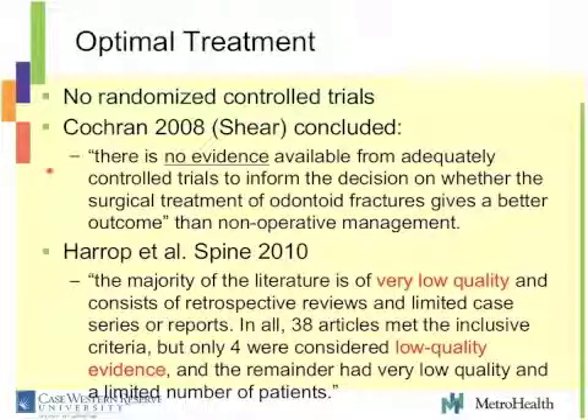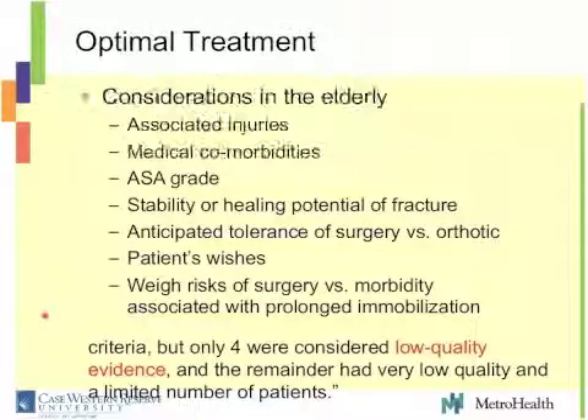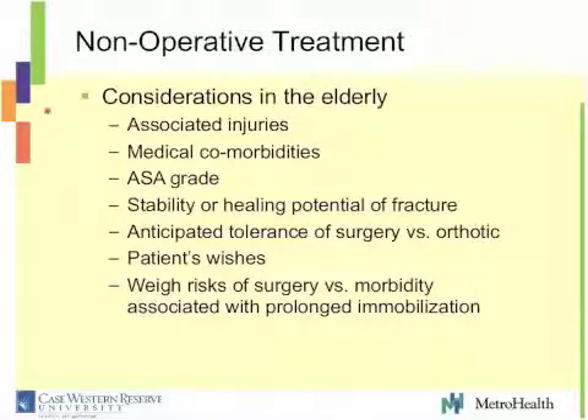There are no randomized controlled trials out there to guide our treatment. From a Cochrane review, there is no evidence available from adequately controlled trials to tell us which way to go with these patients. From Harrop's own review, when they looked at the literature, the majority of the literature is of very low quality — and of the papers that were reasonable, only four were of low quality. So all of the evidence is really of very, very low quality when trying to make a decision on the best way to treat these patients.